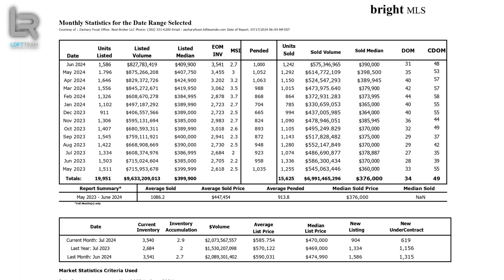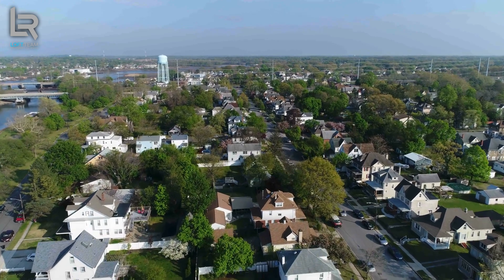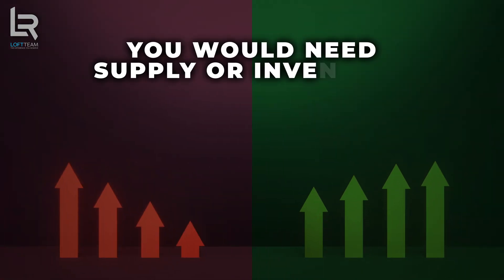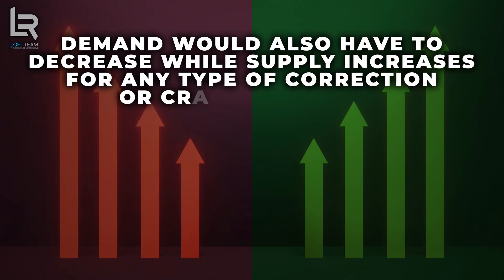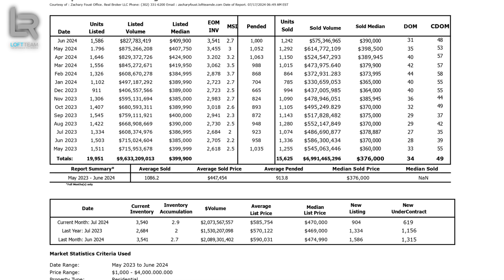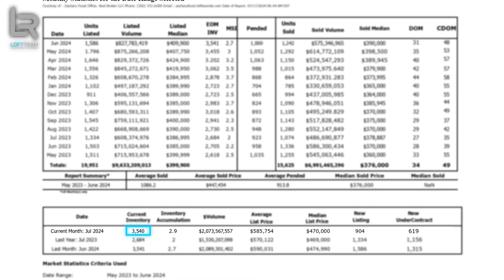Starting with a really important stat: April, May, and June end-of-market inventory — meaning the amount of homes currently for sale that you can go check out and maybe place an offer on — is going up every month. That's important because if we ever want price points to regulate or come down, you would need supply or inventory to increase. Supply this time last year in July was 2,684 homes, and as of July 2024, we're sitting at a current inventory of 3,540. That is just over 880 homes different, meaning we are indeed accumulating inventory.